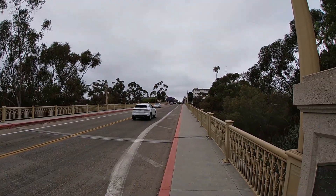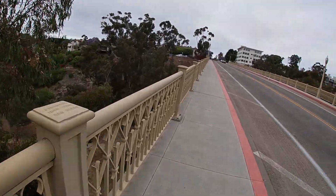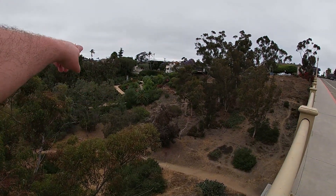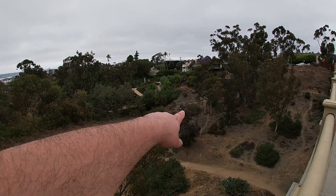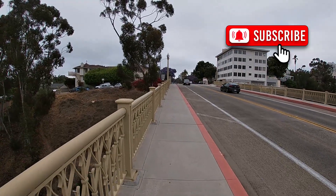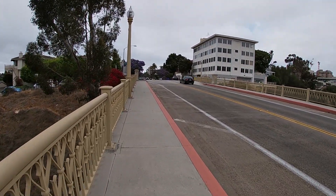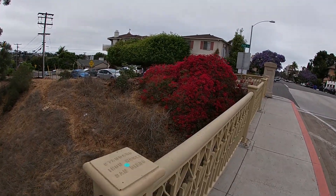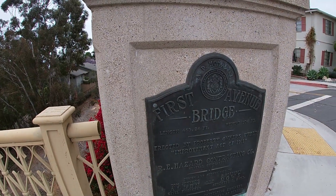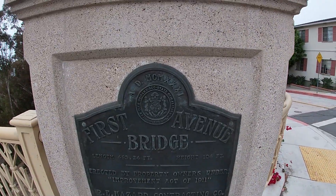All right, we made it. This is the view looking back the opposite way. As soon as the car traffic clears we're going to hop across and walk back on the other side. Here's a good view down into the trail that goes through the ravine, and some steps over this way. Hopefully you guys are enjoying this vlog — I thought it was an interesting idea to hit up these seven bridges and make a vlog about it. Wow, look at the flowers on this right here — it's huge. And here's the sign: the First Avenue Bridge, 463 feet in length, 104 feet in height, erected 1911.